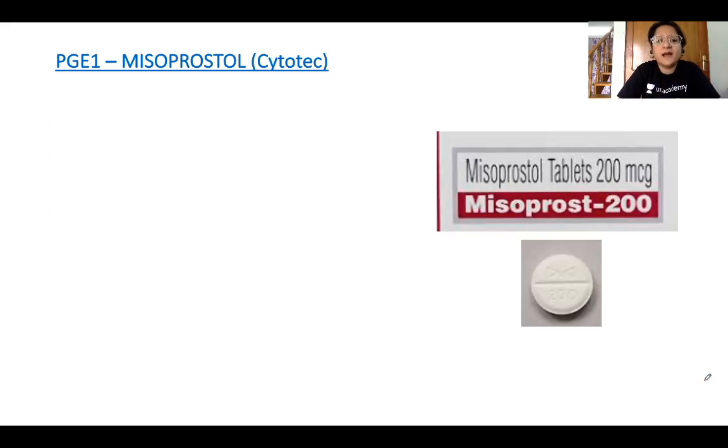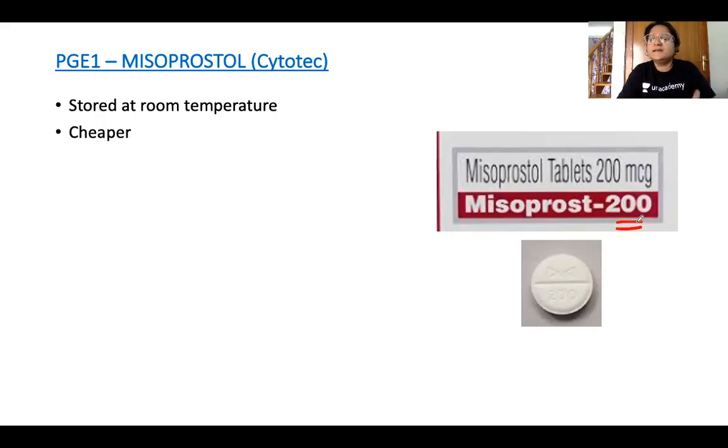The next drug is misoprostol — a PGE1 analogue available under trade names like Cytotec. It comes in 200 microgram and 25 microgram tablets. Its biggest advantages over PGF2α and PGE2 are that it is much cheaper and can be stored at room temperature — making it invaluable at PHCs, CHCs, and resource-limited settings where cold chain maintenance is problematic.